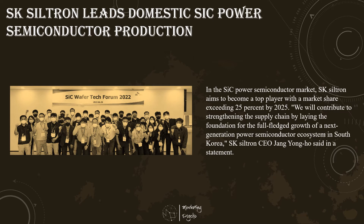SK Siltron, which offers polished wafers, SiC substrates and crystal ingots for electronics manufacturers, organized a silicon carbide wafer technology forum with 10 suppliers on June 28 to share information and discuss the common goal of enhancing competitiveness through cooperation. In the silicon carbide power semiconductor market, SK Siltron aims to become a top player with a market share exceeding 25% by 2025.